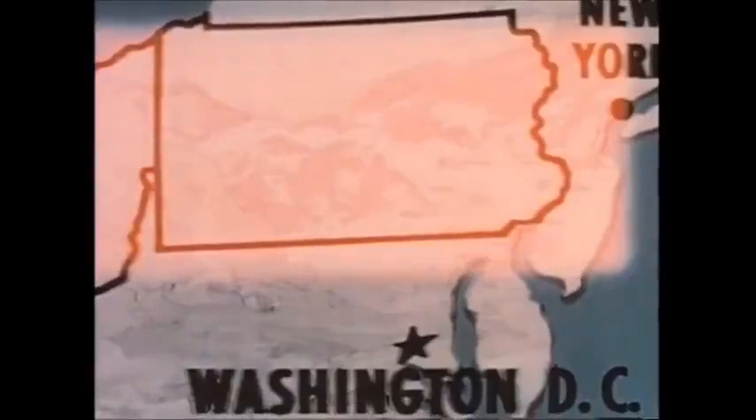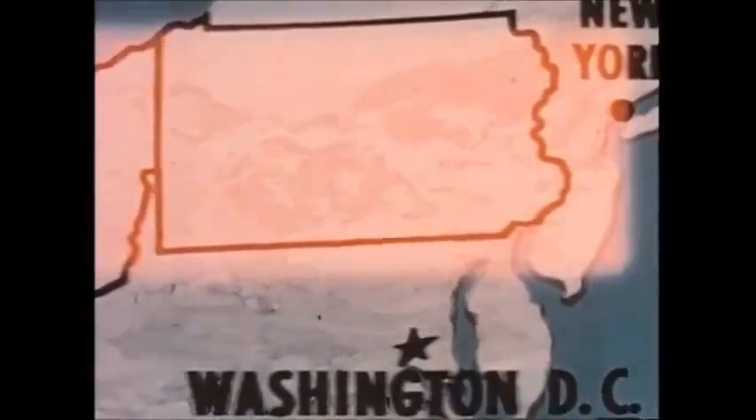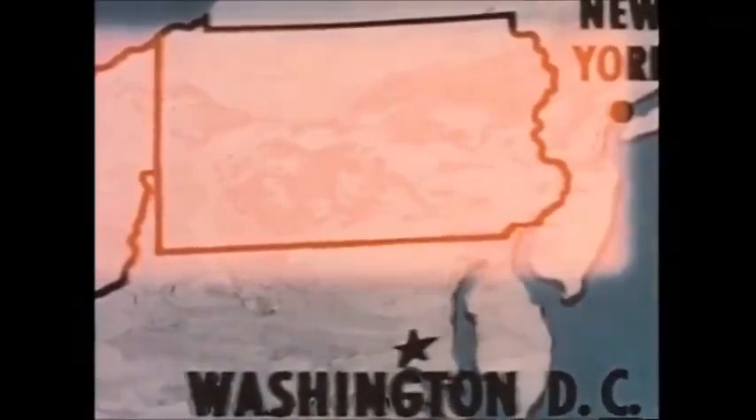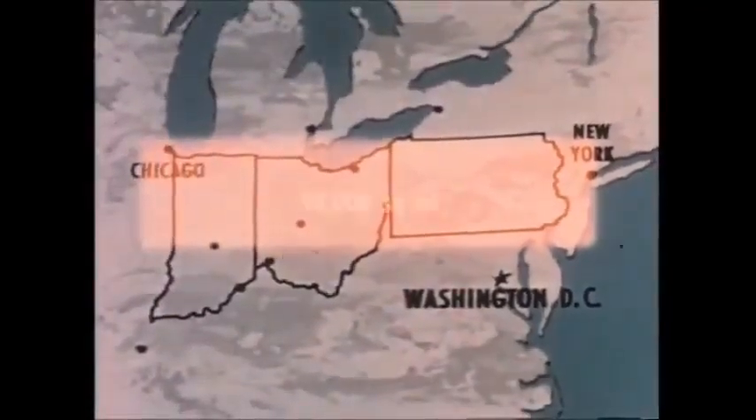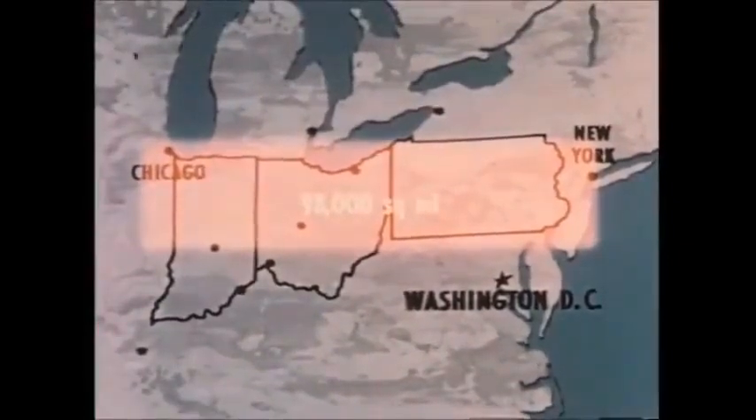Three large aircraft could release sufficient agent to infect over 50% of the people in an area equivalent to a belt 140 miles wide extending from New York to Chicago, comparable to the total area of Pennsylvania, Ohio, and Indiana.